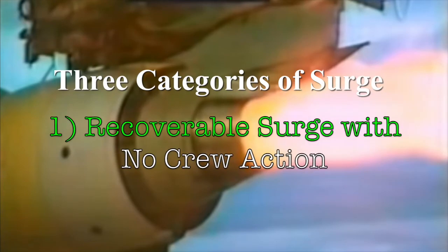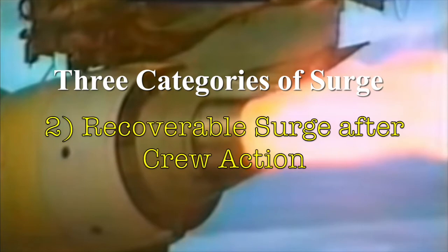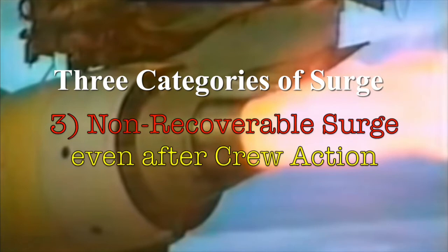Some surges allow the engine to recover with no flight crew action. Others recover after flight crew action to reduce power. The most severe surges are non-recoverable.